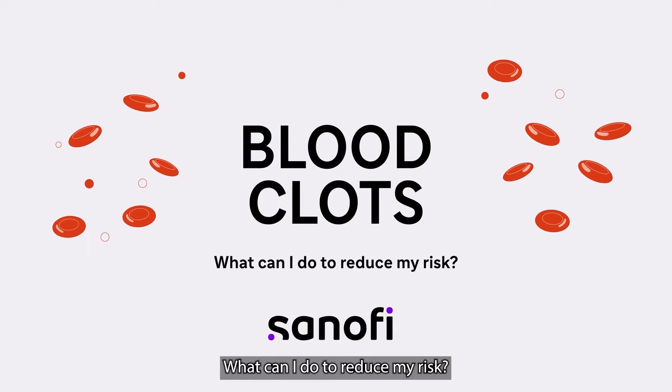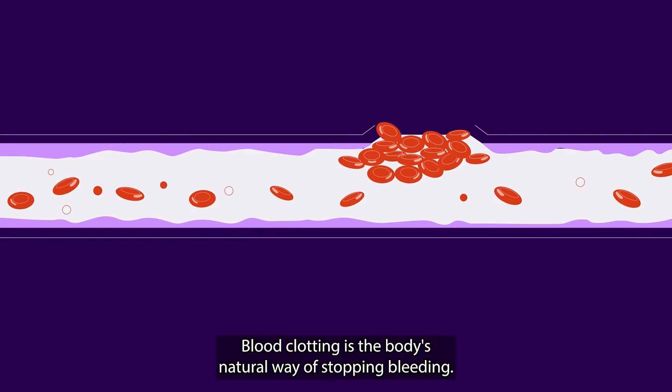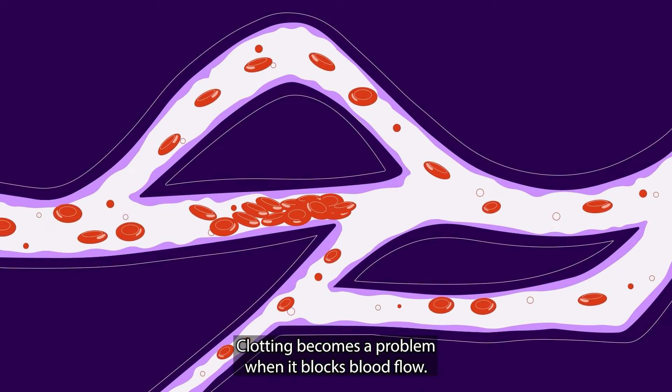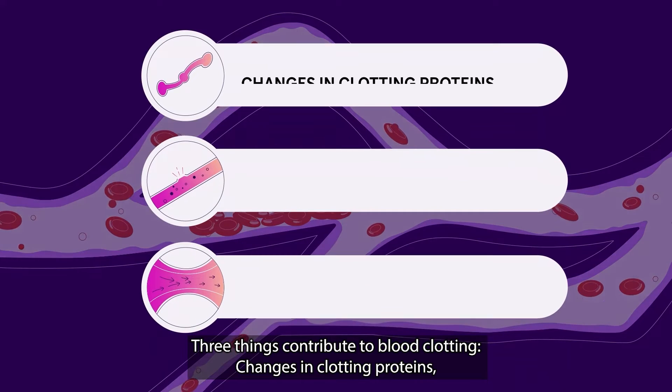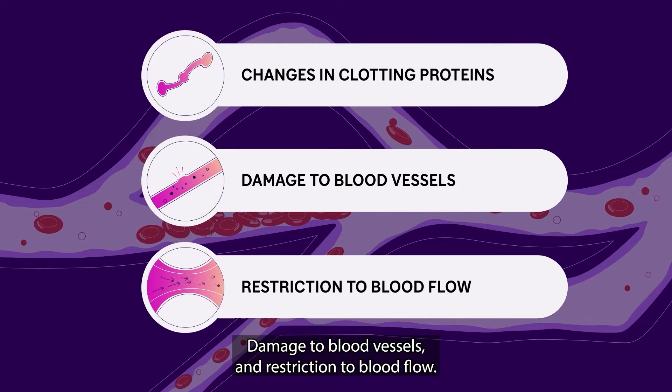Blood clots — what can I do to reduce my risk? Blood clotting is the body's natural way of stopping bleeding. Clotting becomes a problem when it blocks blood flow. Three things contribute to blood clotting: changes in clotting proteins, damage to blood vessels, and restriction to blood flow.